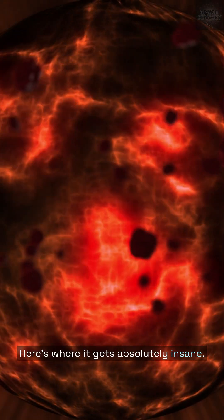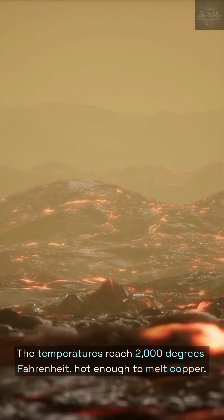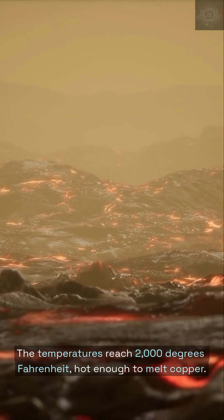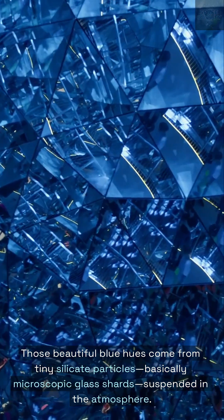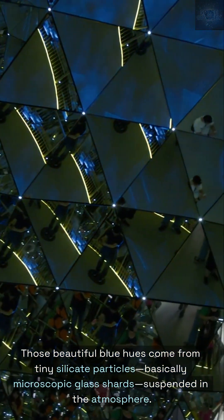Here's where it gets absolutely insane. The temperatures reach 2,000 degrees Fahrenheit — hot enough to melt copper. Those beautiful blue hues come from tiny silicate particles, basically microscopic glass shards, suspended in the atmosphere.